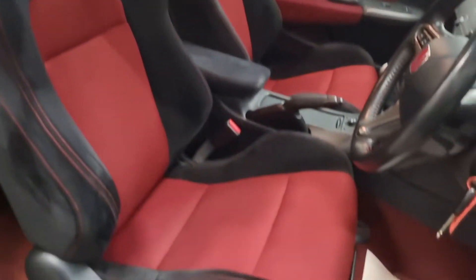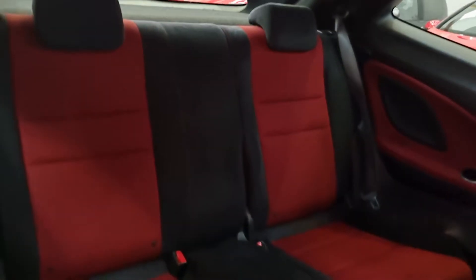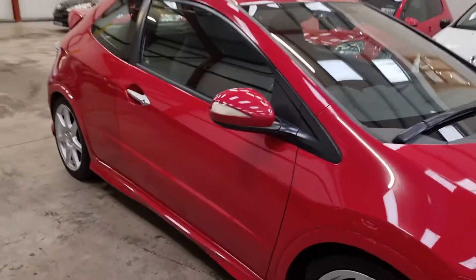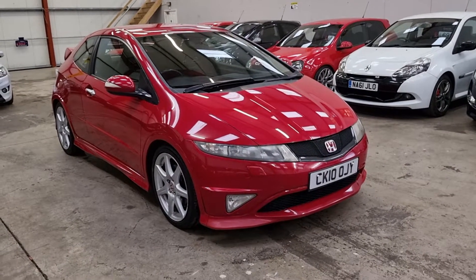They said it's a GT edition, so it does come with the plaque. All the interior is absolutely great as well — stunning car. So there it is, our Honda Civic Type R GT.